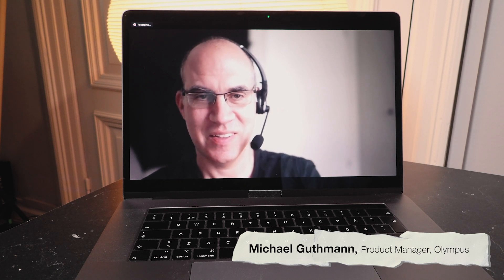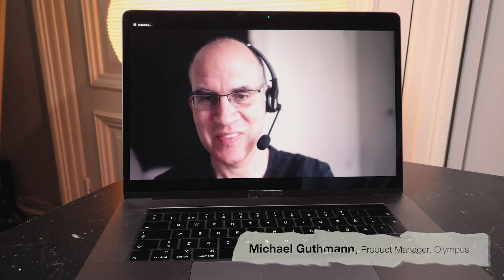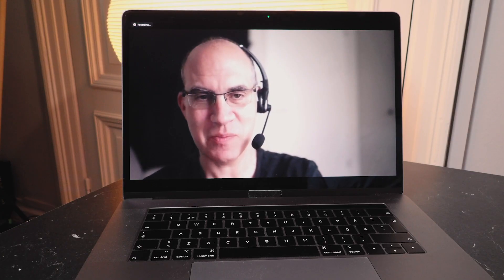And here we have the man, the myth, and the legend on the line. Hi Michael. Hello, Michael. Hi Janne. Hi Jonas. We're super glad to have you here. Thank you for taking the time out of your busy wizard's schedule to shed some light on this subject, which we don't know anything about. Yes, it's my pleasure.